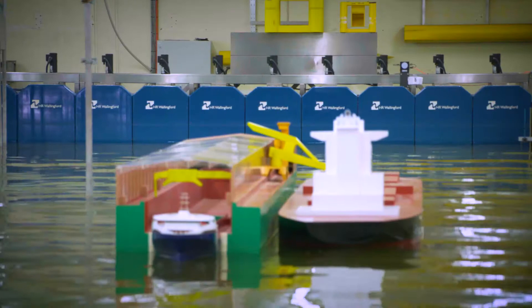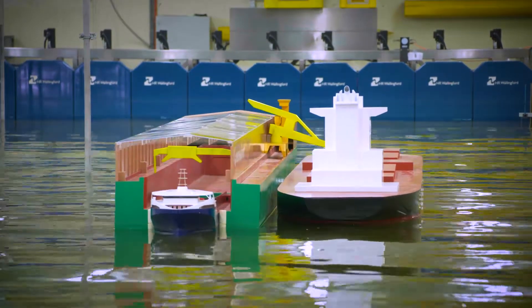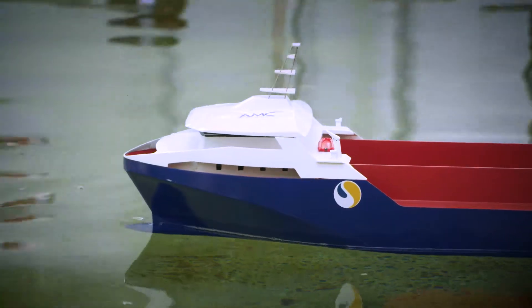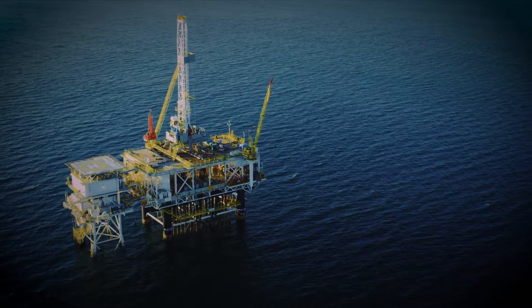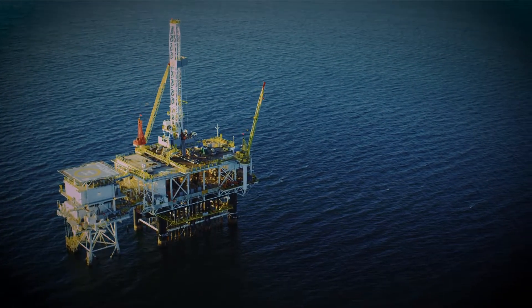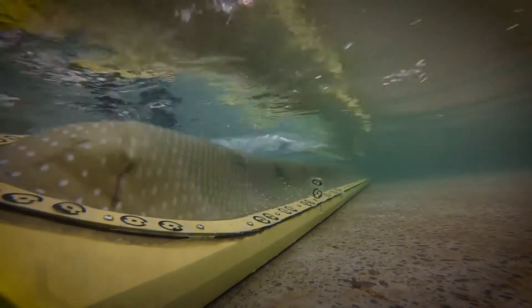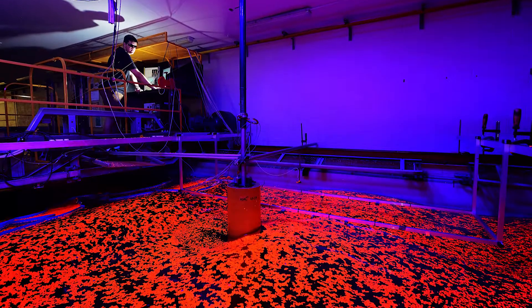At the Model Test Basin we test a wide variety of different models. The obvious ones tend to be floating or some form of seagoing vessel, but it does extend well beyond that to look at things like oil and gas platforms, or, for example, marine renewables, where you might be looking at some form of offshore structure that's trying to convert the energy in those ocean waves into usable electricity.